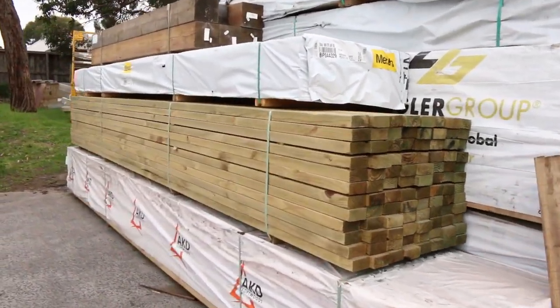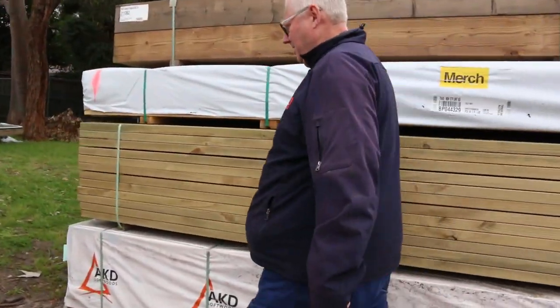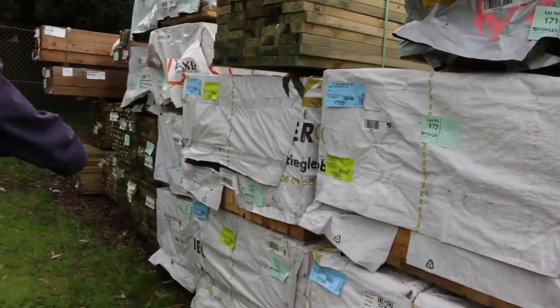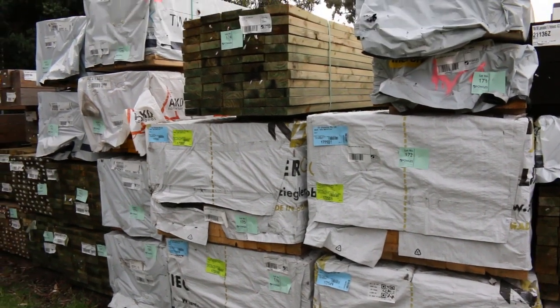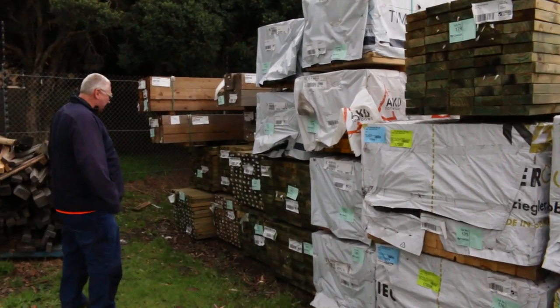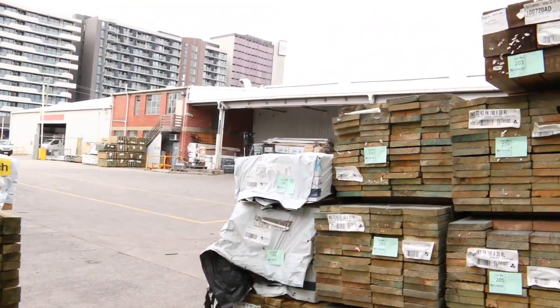More timber there. So there's your 90 by 45 in longer lengths — the 6.0s, about four big packs of those. Some 140 by 35 M10 in mid-range 4.2s, and some nice big posts down the back. Lots of packs of Treeter Pine — plenty of Treeter Pine there.